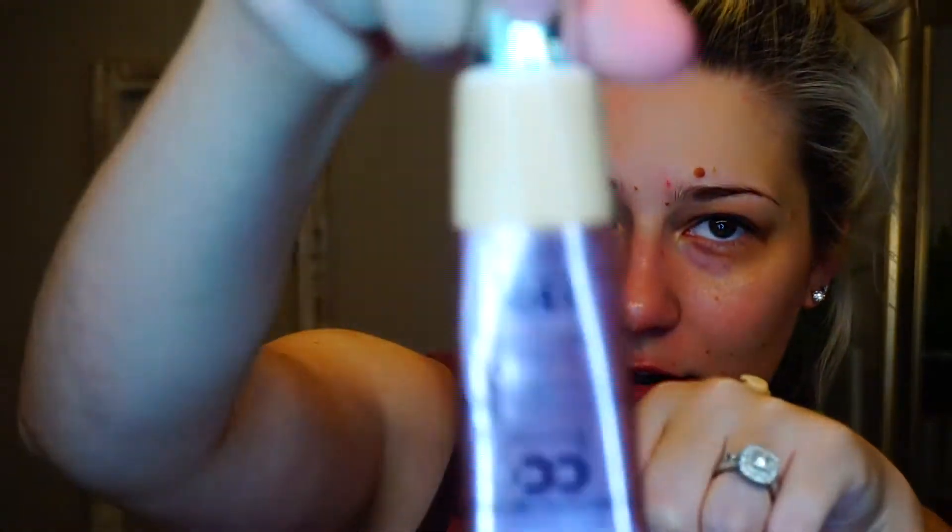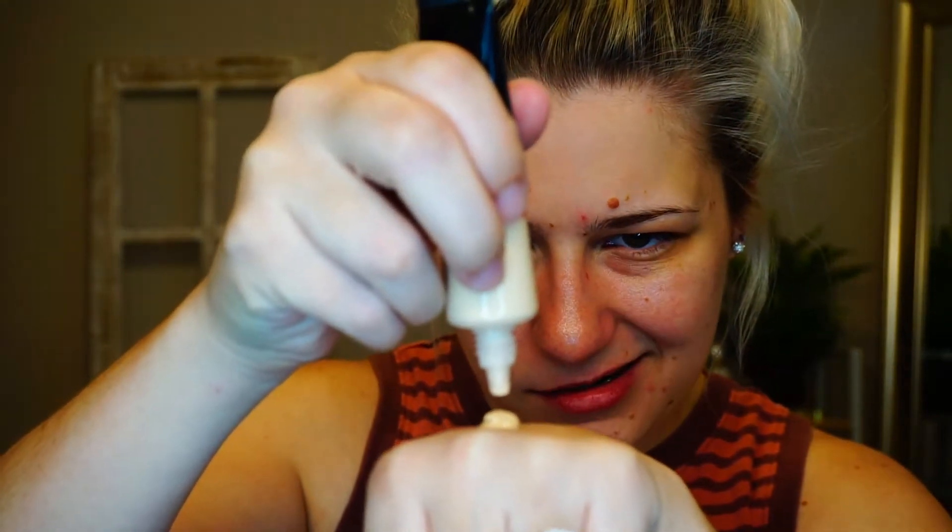I'm going to go in with the IT Cosmetics CC Illumination Cream. This stuff is so good — it's full coverage. This is the only full coverage foundation that looks relatively good on me. It's got a lot of luminosity to it, but it is way too dark for my skin tone. So I'm going to mix it with a lighter shade — I think that'll work because this other one is like two shades too light.